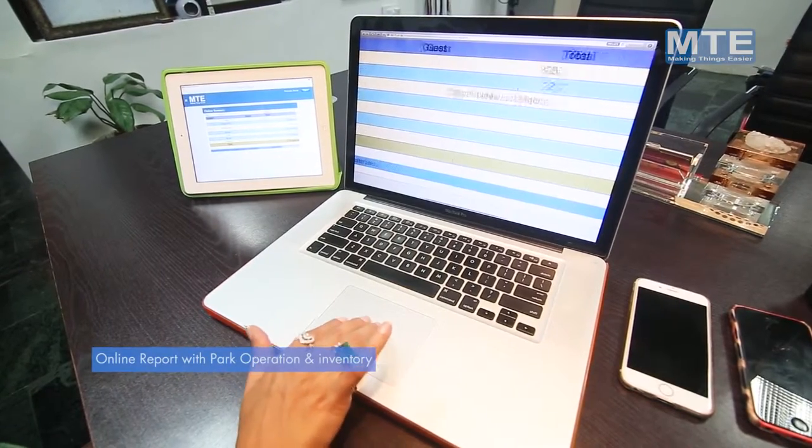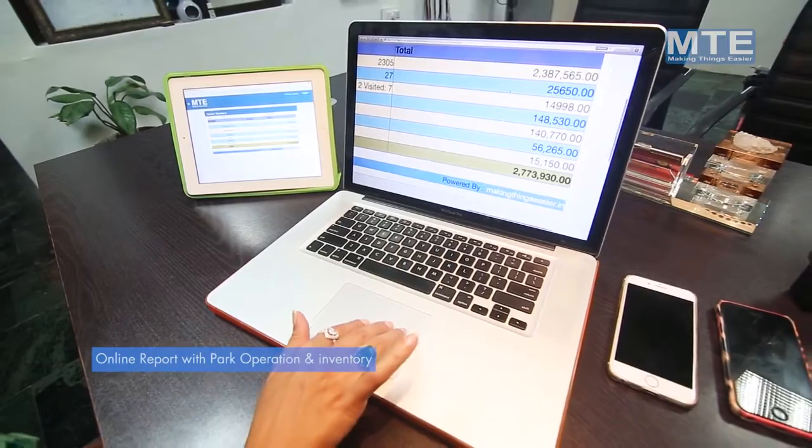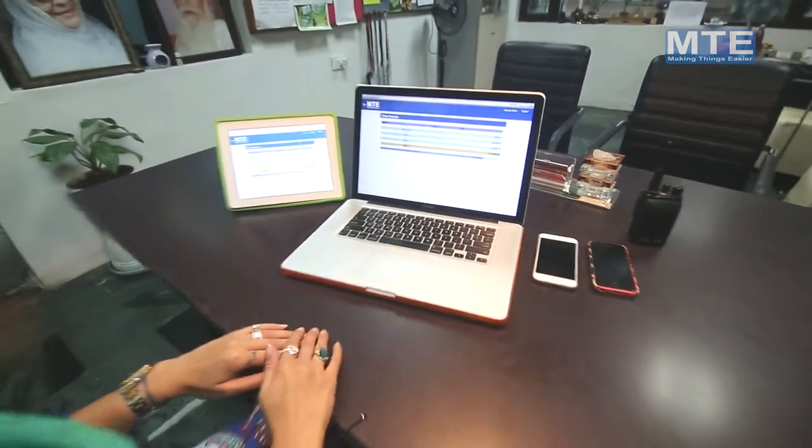MTE online software is a complete system that enables your management to monitor all activity and produce detailed reports in real time from anywhere.